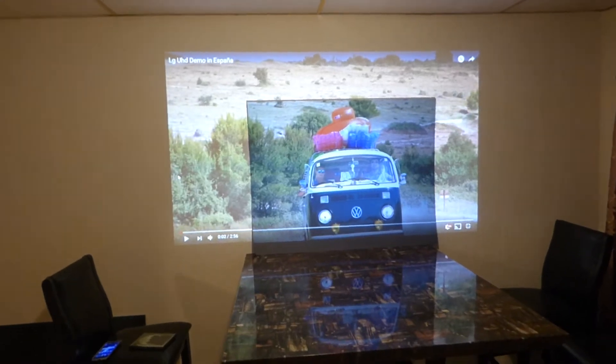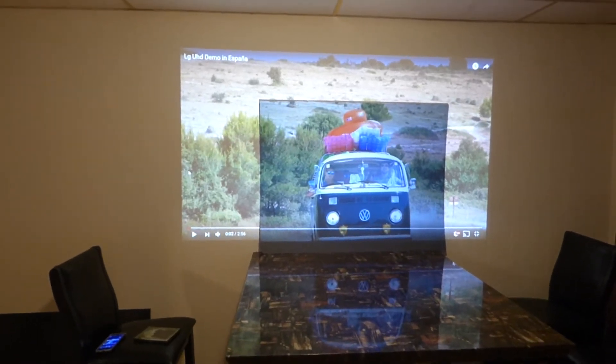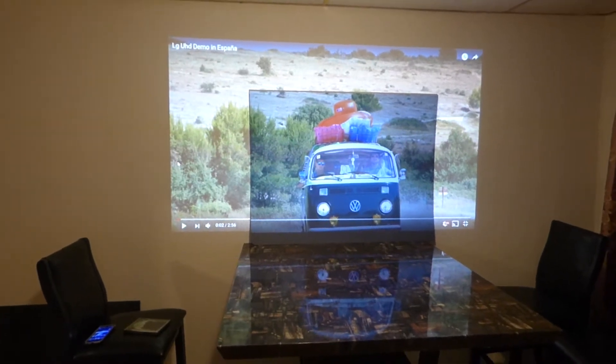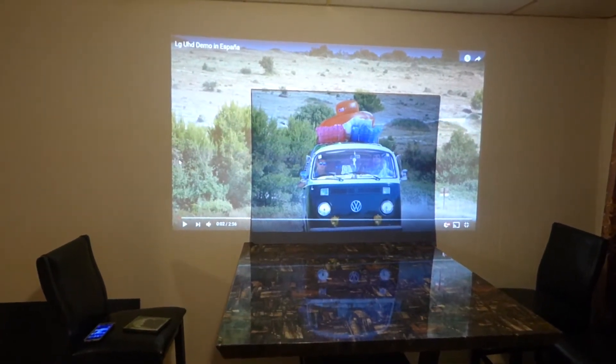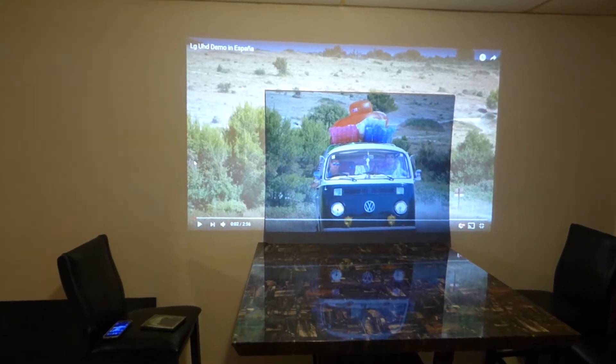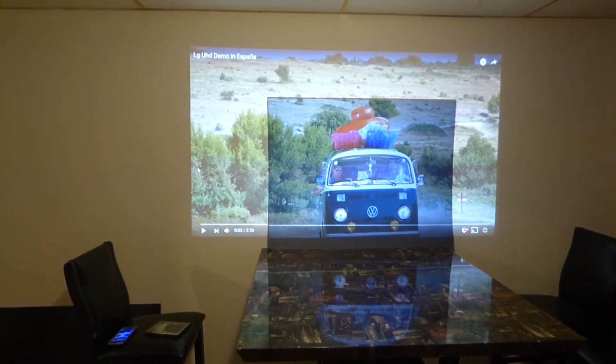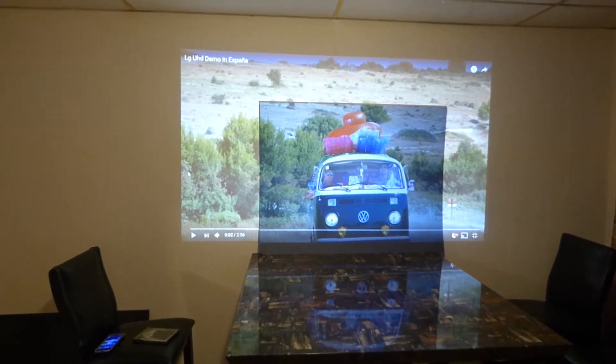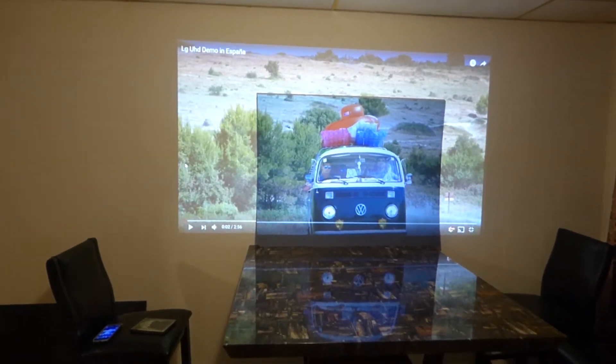Hey guys, how you doing out there? My name is Kenneth Brett. I'm the creator of Crystal Itch Technology Projection Screens using Smart Technology Gain. I thought I'd break out the large final test surface that we have for the Platinum 4K Cinema. These screens are basically fixed frame screens for Crystal Itch Technology Screens.